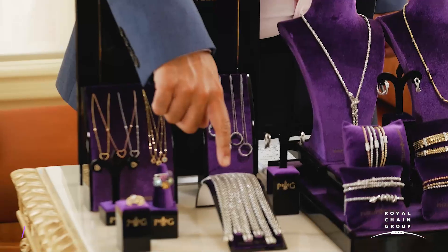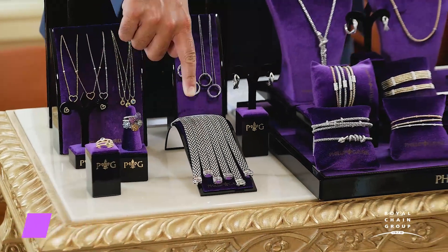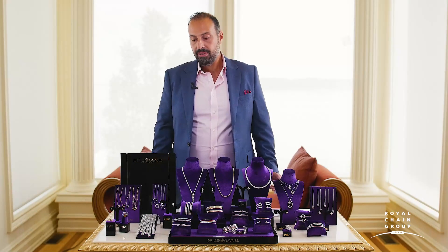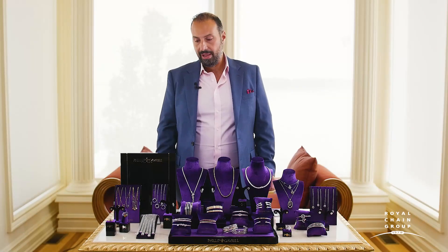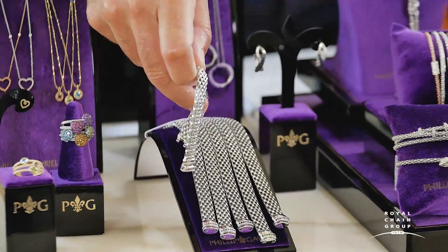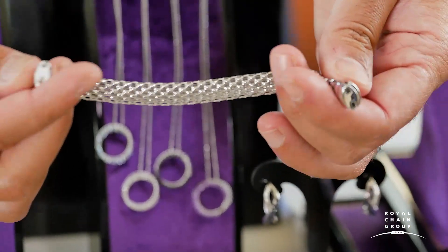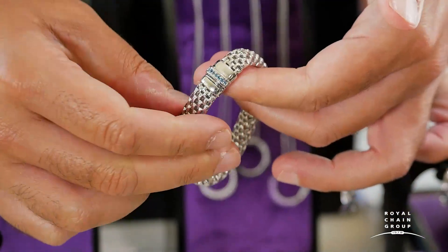One of the brand new pieces we introduced this year is what I call the Nuova Popcorn Link. This piece is handmade in Italy and features many different kinds of gemstones — from amethyst, blue topaz, to black spinel. It can be worn stacked up and down the wrist and features a brand new soft bracelet clasp that opens and closes so easily.